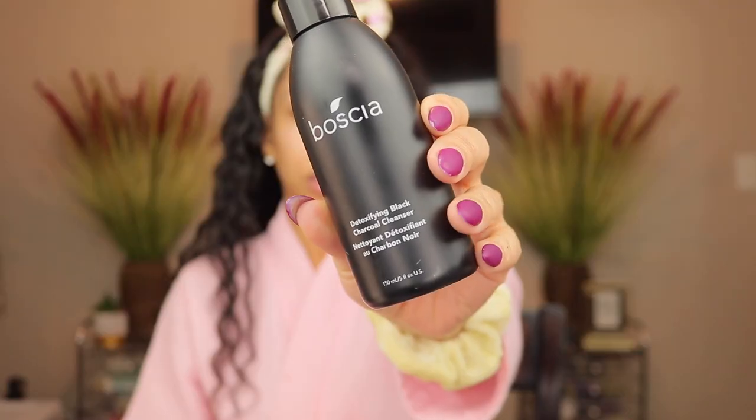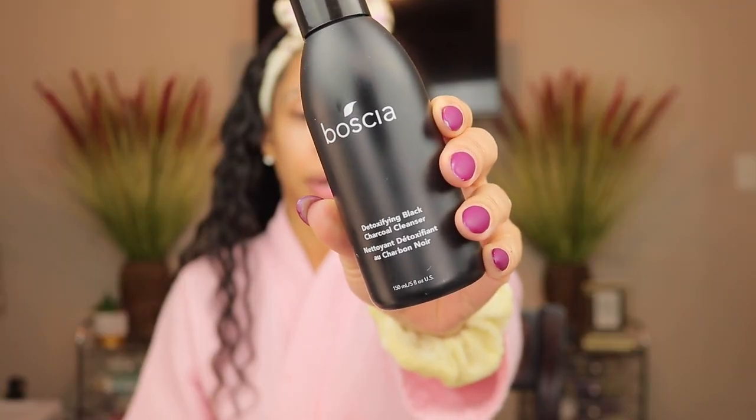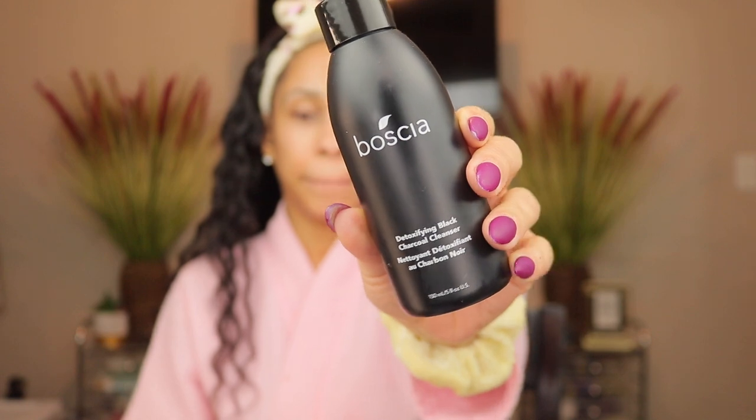This is a really good cleansing balm. I just love Elements — they have really good products. I haven't used anything from them that I haven't liked. They're a little pricey, but everything I've used has definitely been worth the coin. Next is from Bosha — this is their Detoxifying Black Charcoal Cleanser. I love this cleanser.